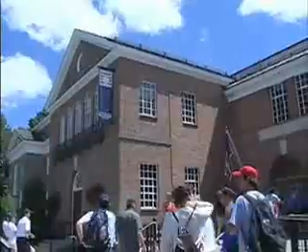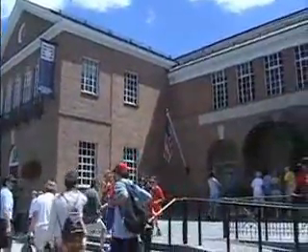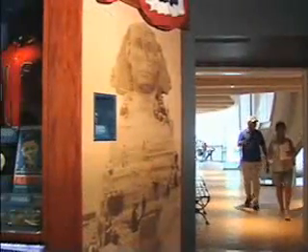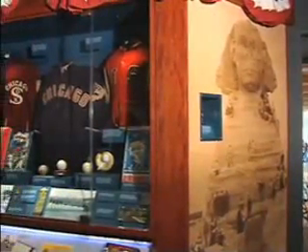This three-story red brick building houses the largest collection of baseball memorabilia in the world. Since opening its doors on June 12, 1939, it has stood as the definitive source of baseball's most valued treasures.